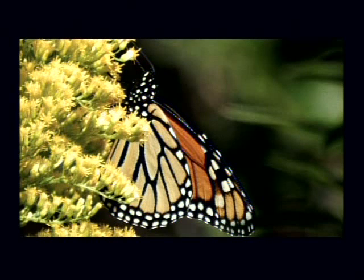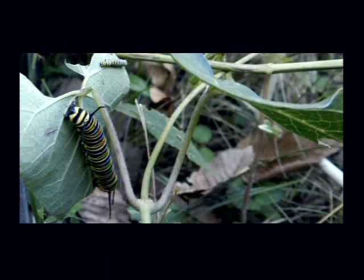Monarch butterflies are still in style. They're migrating south right now. This is the 10th of October and I have four chrysalis in a box.